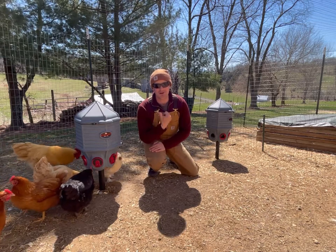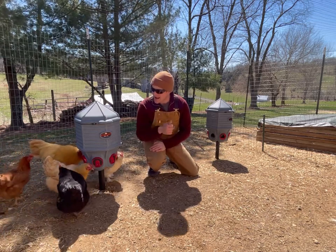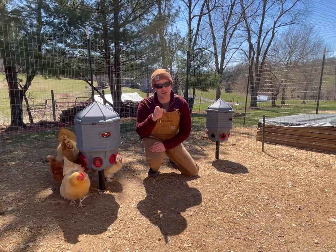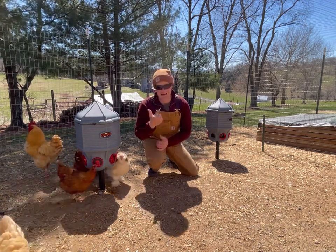We're trying out a new feed and water setup here on the pretend farm, and boy am I stoked to show you this. But first, let me show you what led the pretend farmer into getting these things.